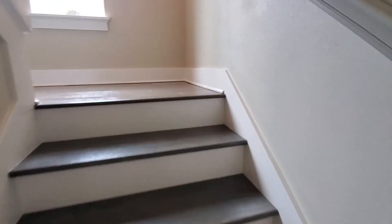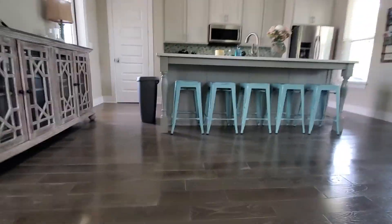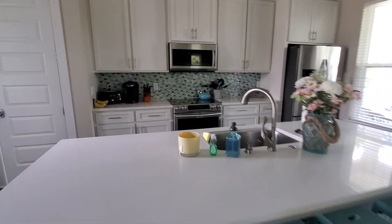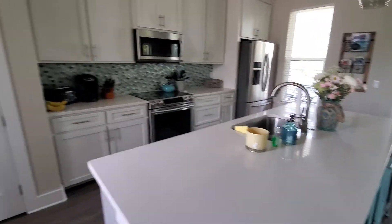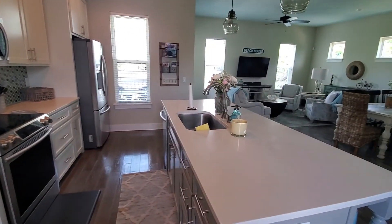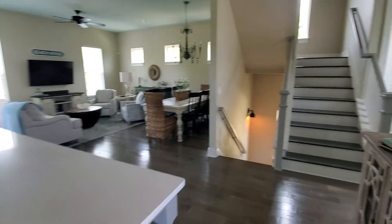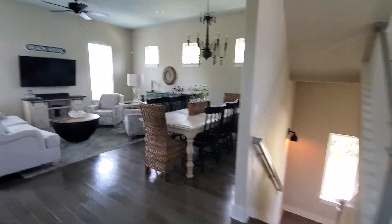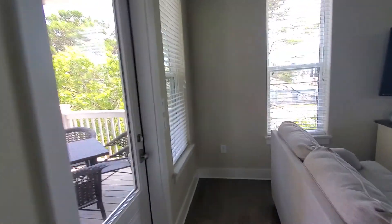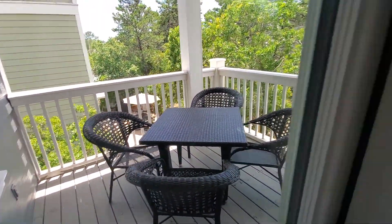Engineered hardwood floors. Quartz, it looks like. And then a little balcony.